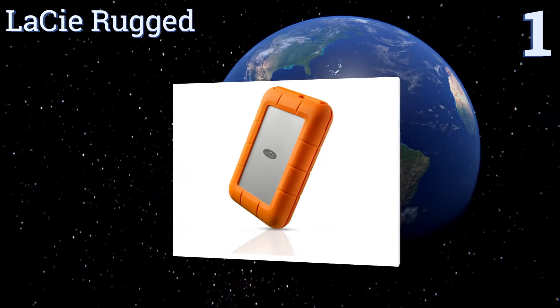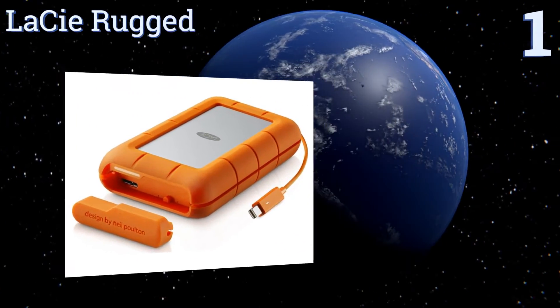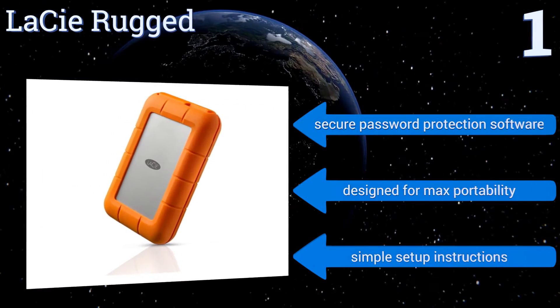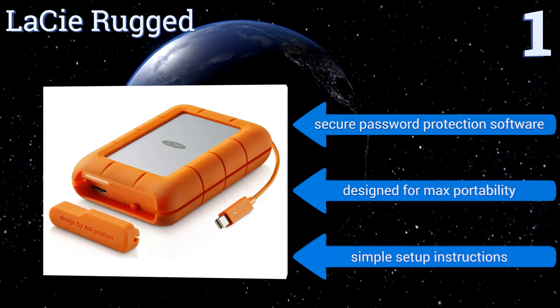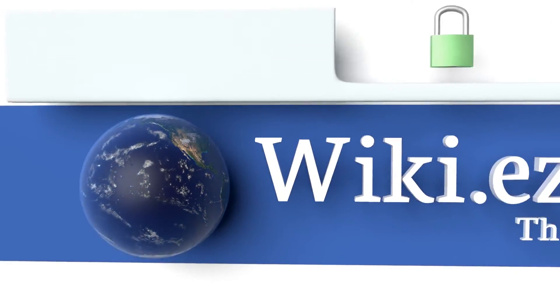Coming in at number one on our list, while the LaCie Rugged possesses the same incredible speed and universal compatibility as most other models, its toughness truly sets it apart. Its super durable cover protects its data from water, dust, and even accidental drops from more than five feet. It features secure password protection software and simple setup instructions, and it's designed for maximum portability.